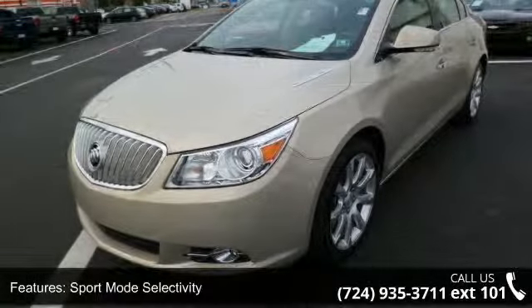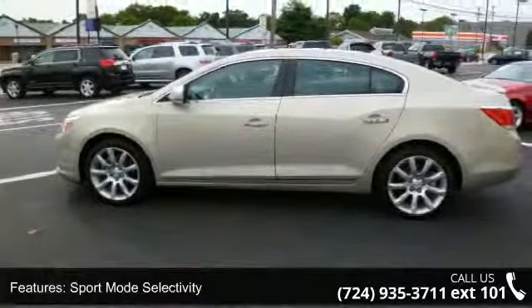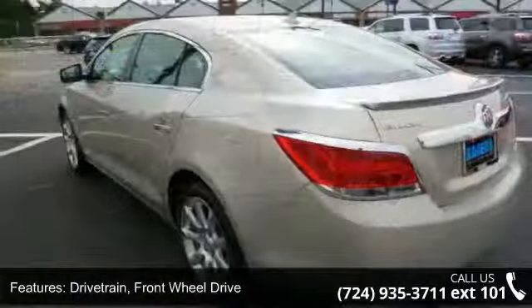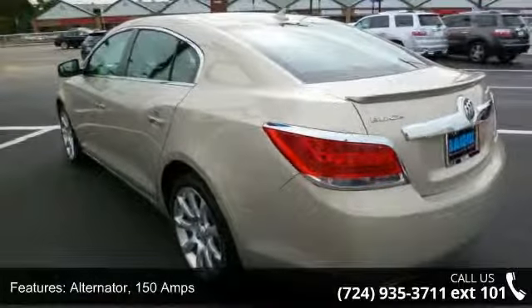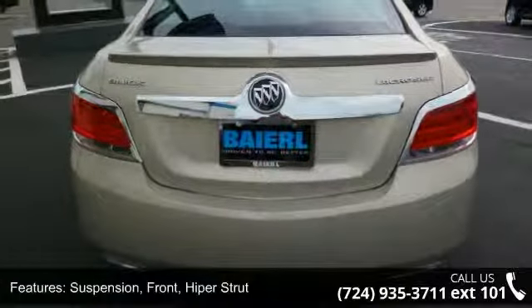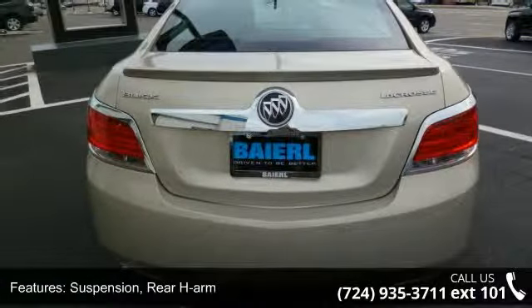Some of the top features included with this vehicle are: Axle, 2.77 Final Drive Ratio, Sport Mode Selectivity, Front Wheel Drive, Alternator at 150 Amps, and Suspension with Rear H-Arm.